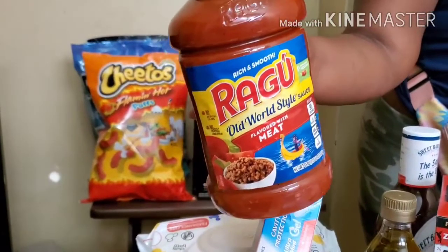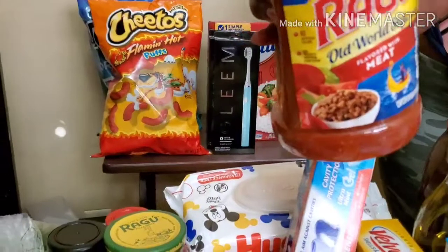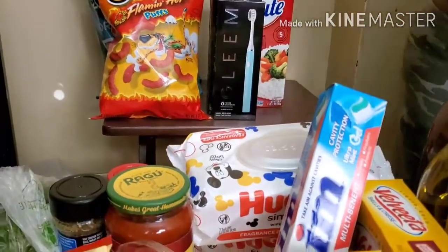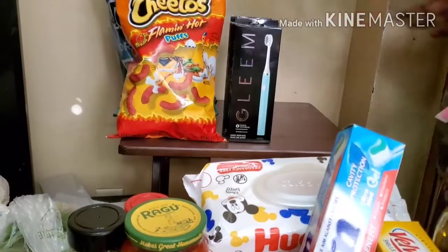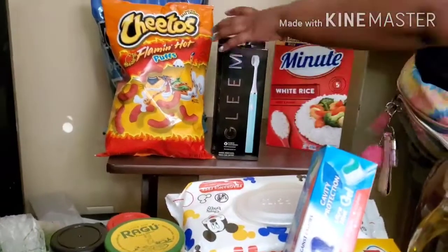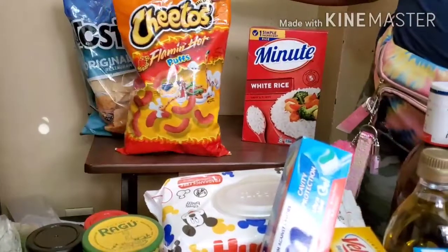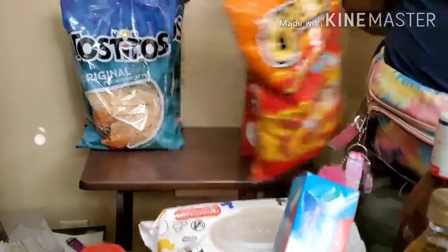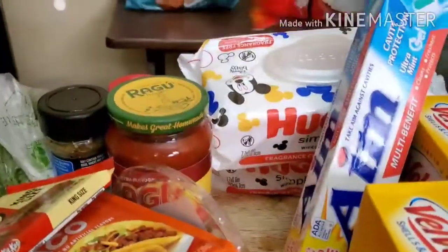We got some Ragu sauce because I'm making another meal — y'all gotta wait on that video. We also got some restaurant style potato chips — two bags.